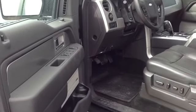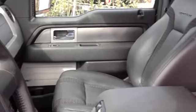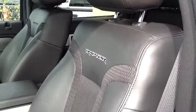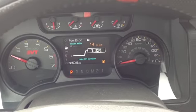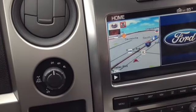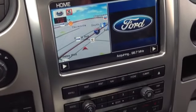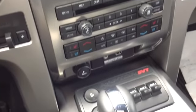It's got everything for you — power everything: windows, door locks, mirrors as you can see, cruise control, air conditioning, all the basics. It's got the navigation, very clean leather, no cracking, no tearing. Like I said, it's practically a brand new truck. There's your navigation and a closer look at all of your climate control buttons.